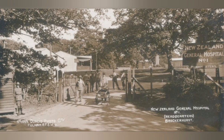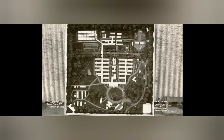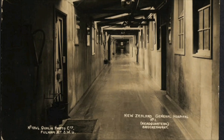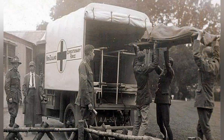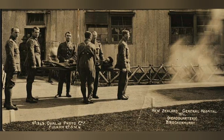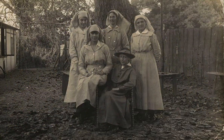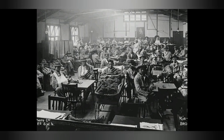In January 1916, Tin Town was taken over to form part of the Number One New Zealand General Hospital. Extra huts were built and hotels commandeered. In all, over 21,000 casualties were treated in Brockenhurst, with more than 100 New Zealand, Indian and other soldiers dying in the village hospitals.